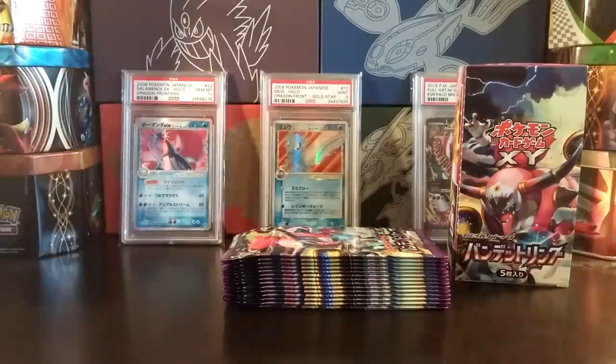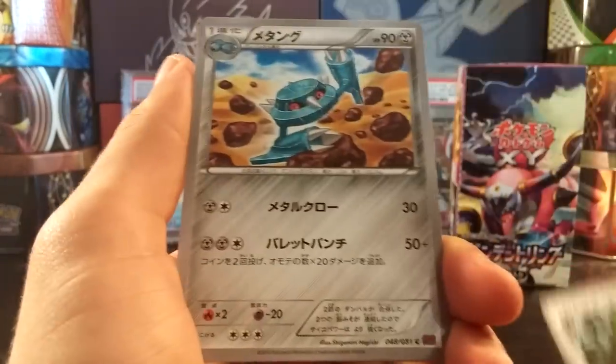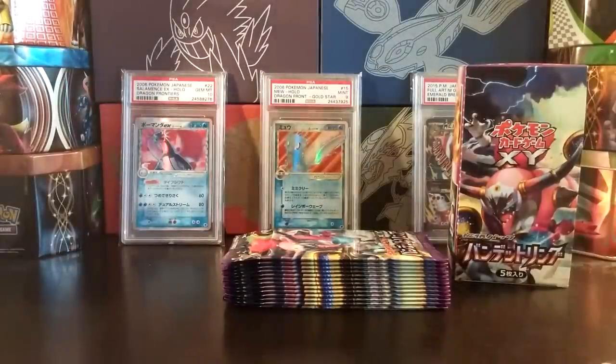I've completed the regular set of Bandit Ring, so any card out of here that is not a full art, and probably any ultra rare, will be a duplicate. That does not mean it will be up for trade or sale — only up for trade or sale if I say so, so please keep that in mind. Got a Giant Plant Forest, a Metang, a Golette, a Magikarp, and a Vileplume. That Vileplume is going to be very playable — people are talking about Vileplume-Giratina decks to basically totally lock out your opponent.